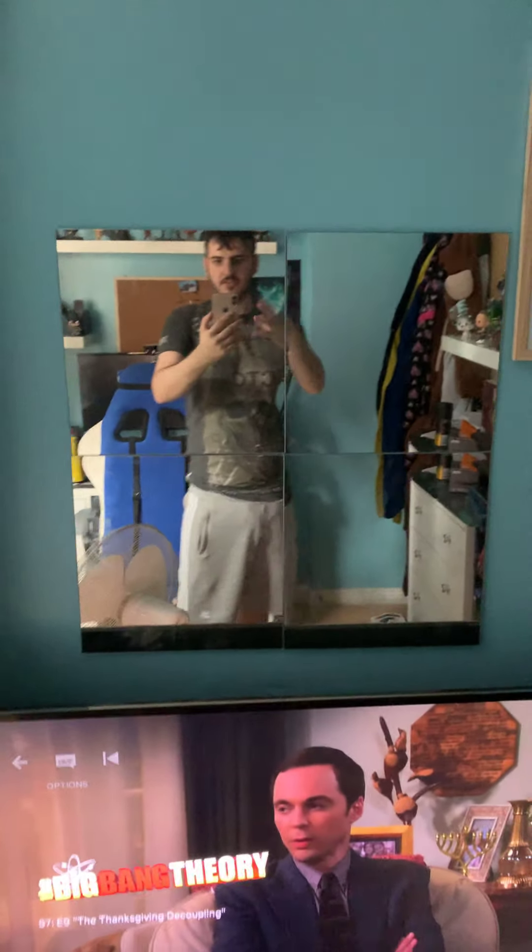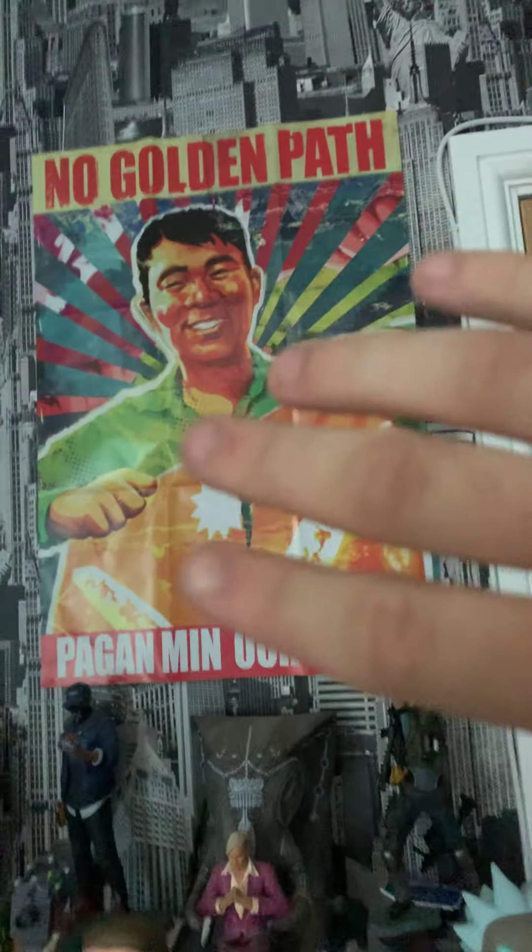I've got the scheduled whiteboard there, got these mirrors up as you can see. Come over here — we've got a Far Cry 4 poster up on the wall.